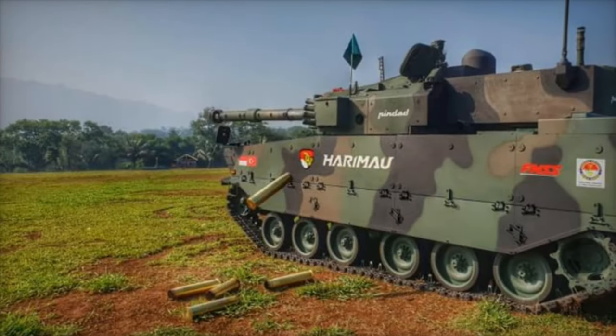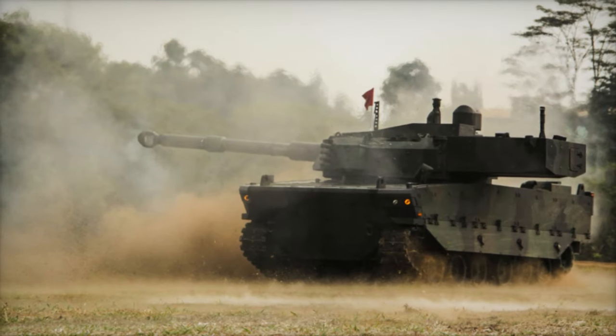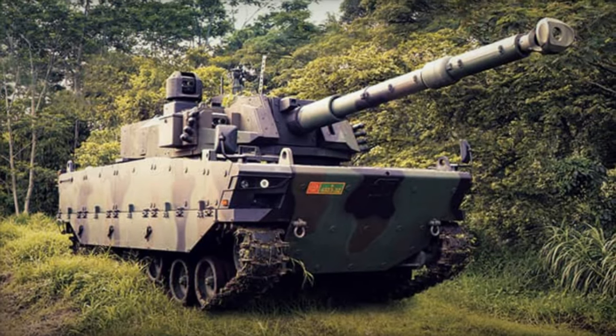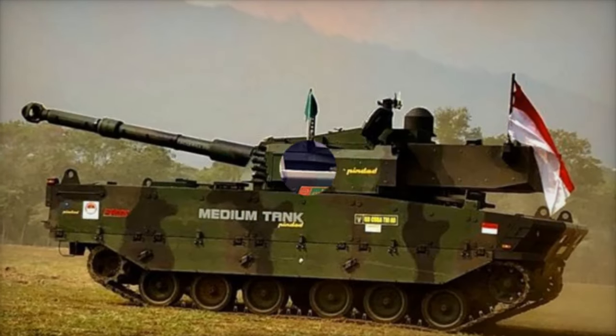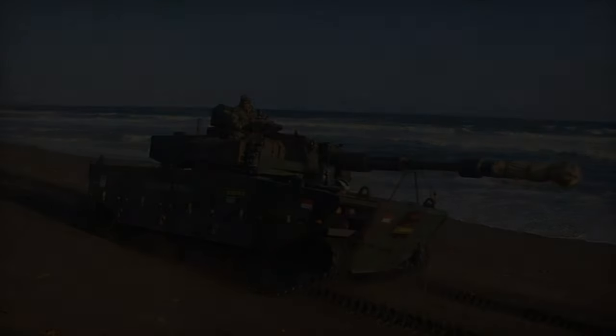The anticipated arrival of the Kaplan MT in Brazil by the end of March or mid-April marks a significant milestone, with plans for military evaluation and participation in the Cavalry Festival in Tramandai in May 2024. Following the festival, the tank will be dispatched to the Armored Training Center in Santa Maria for a combat capability demonstration.